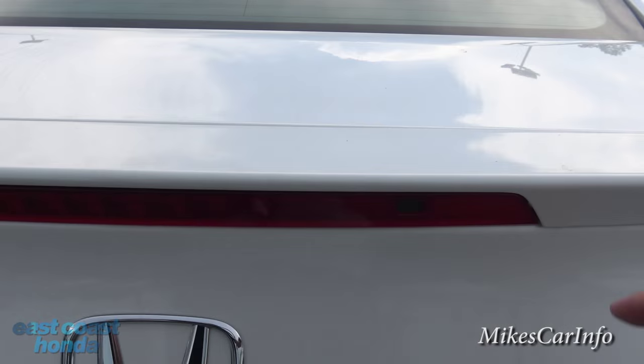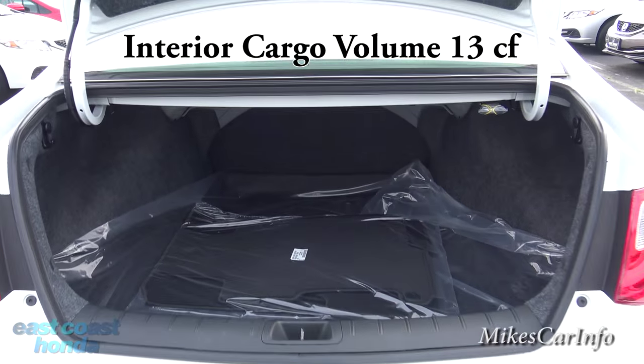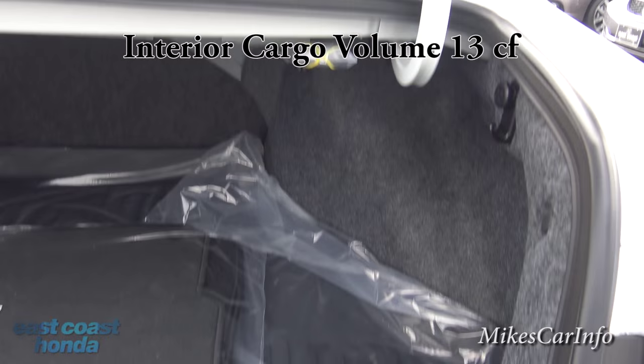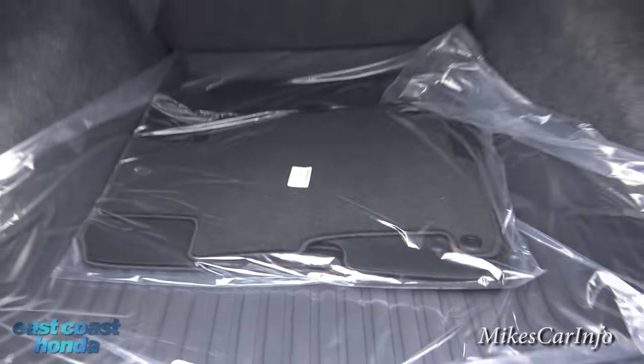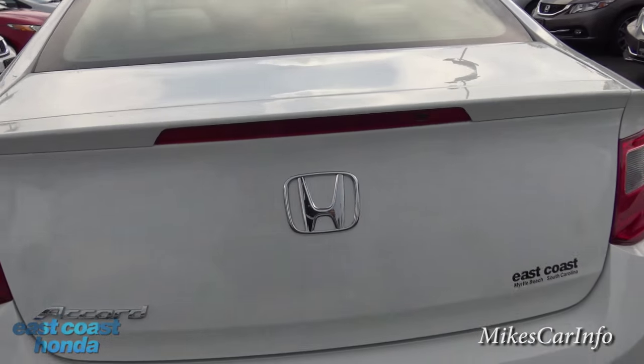Let's open up the trunk using this button. There's plenty of room even without putting the seats down. That lever unlatches the seats. You do have some grocery bag hangers on the side, and overall good room. There's a plastic liner that keeps everything contained and is easy to clean. Under here is your spare tire and tools. This one does have a spare tire — some vehicles are offered without one, so make sure you know whether you have one when you buy a car.